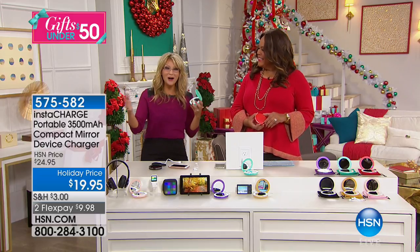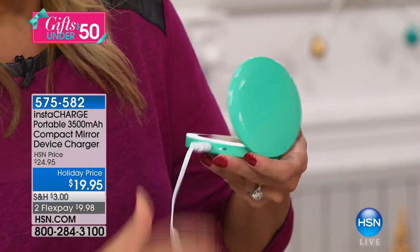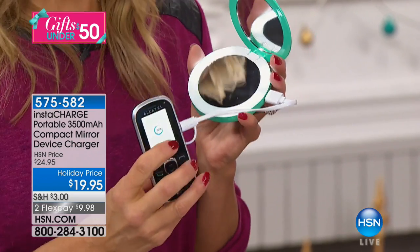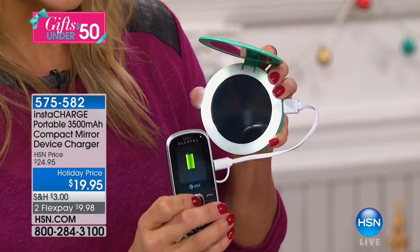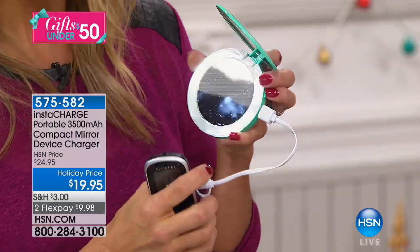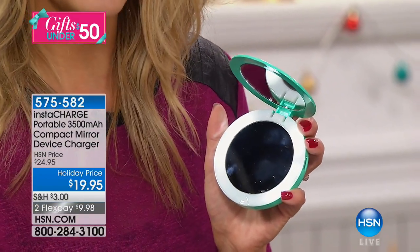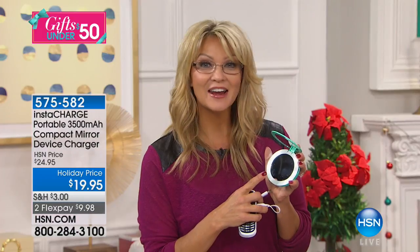So whether you're 17, whether you're a mom, whether you're a grandma — here's the best part: it's rechargeable. It's not just a one-time charge. You plug it in, pour all that power into your phone or device, and then you take it, reverse the cable, plug it into the wall, and it refills. Hundreds and hundreds of times.